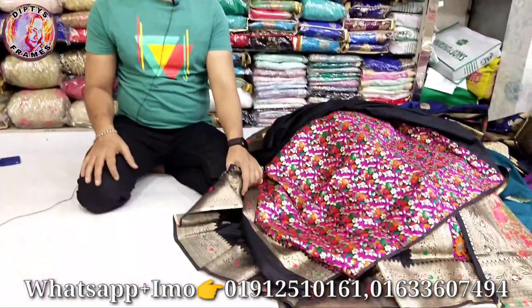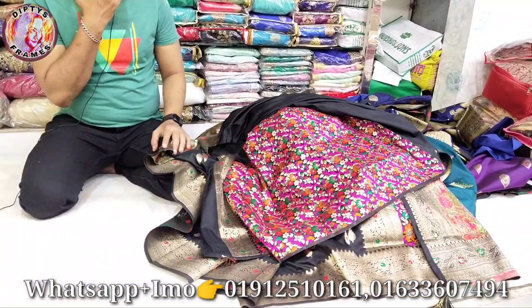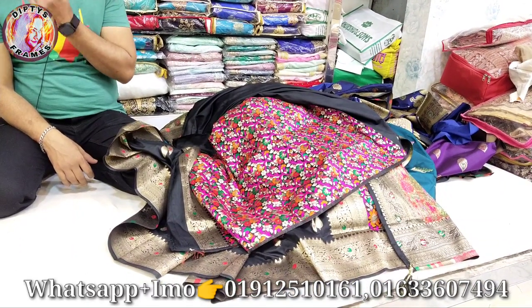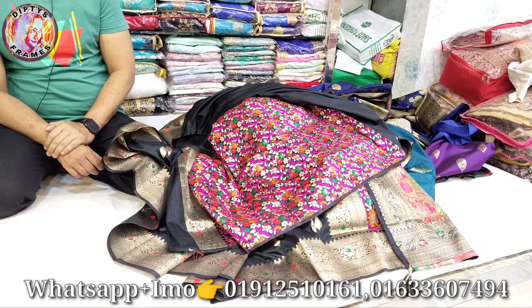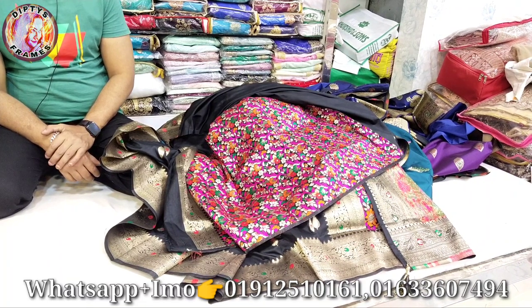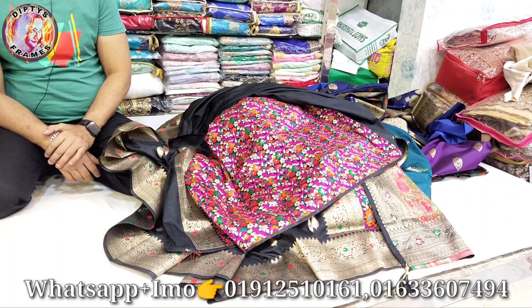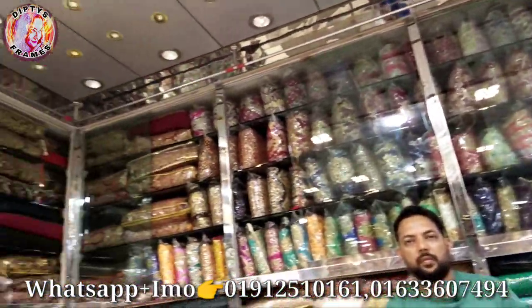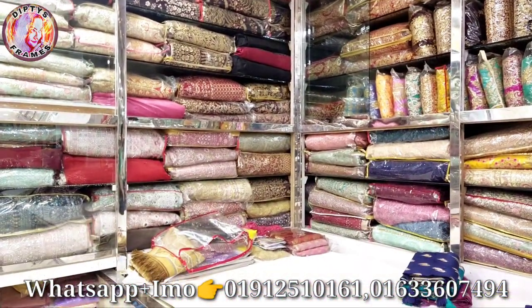Today we will see the Kanjipuram Shariar Collection. We will give you a screenshot. If you want to see them, please subscribe and click on the bell button. Please like and leave a comment.